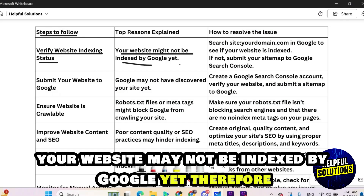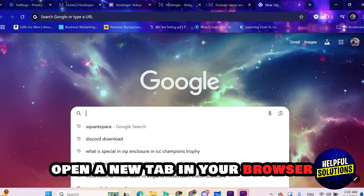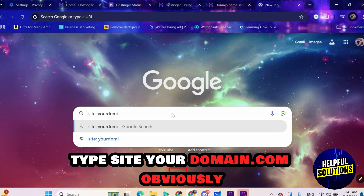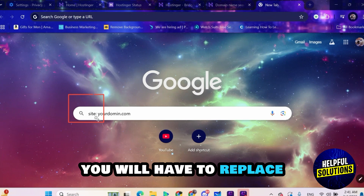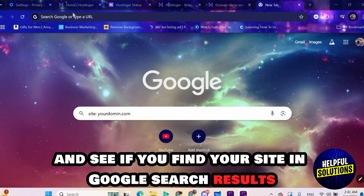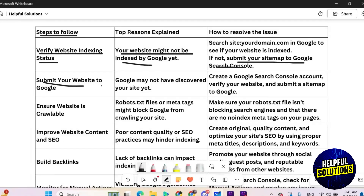Your website may not be indexed by Google yet. Therefore, open a new tab in your browser, type 'site:yourdomain.com' — obviously you will have to replace 'yourdomain.com' with your actual domain — and see if you find your site in Google search results. If not, then submit your sitemap to Google Search Console.